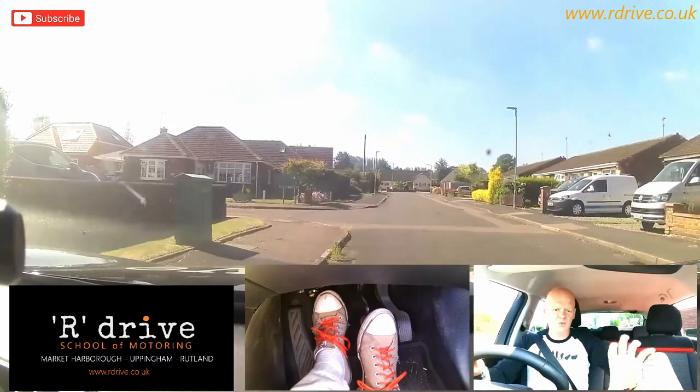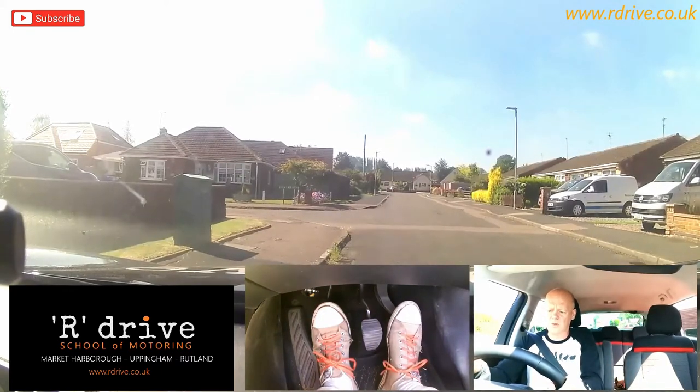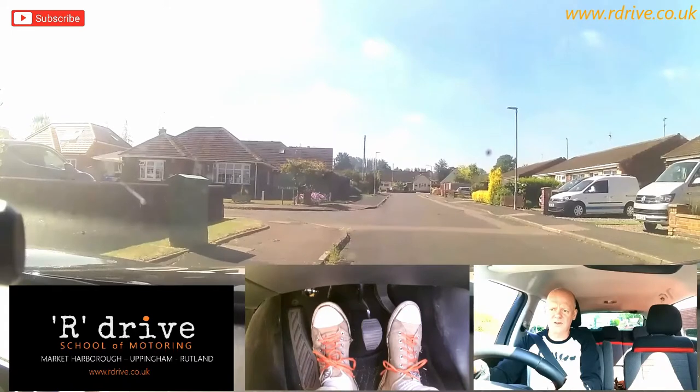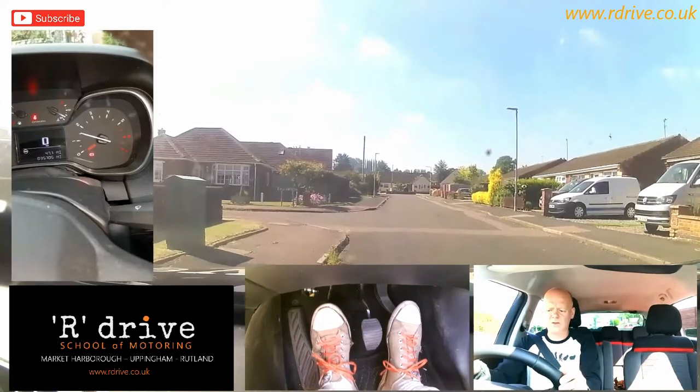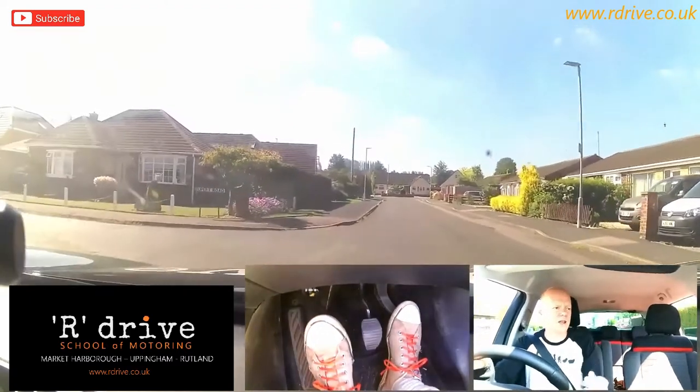That's all the clutch is going to do. It's like switching on the power from the engine into the wheels. Now, if I want to move off faster, I've still got that biting point. I'm going to set a little bit more gas — say 1,500 revs. And when I'm moving off, if I kept the gas where it was, we'll go home to the rev counter. I'm moving off, it moves off quicker, but the power comes down.